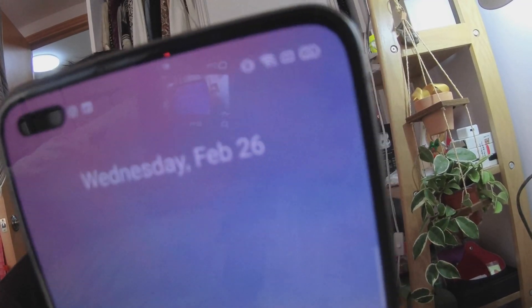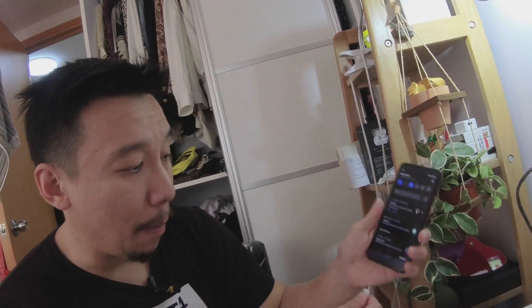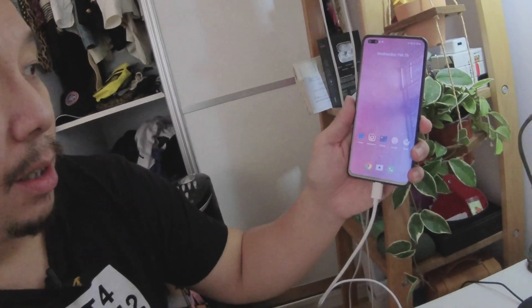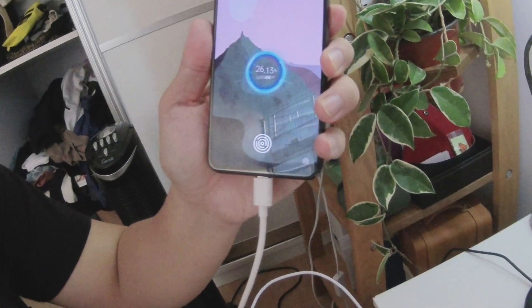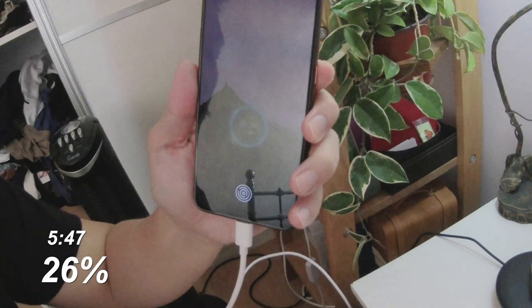I'm going to do a real-time test. I'm plugging in the phone — the battery percentage on my Realme X50 Pro is at 26% and the time is 5:47pm. You can see the charging animation, and interestingly the software still says Super VOOC, which is pretty funny given that Realme claims it's different.